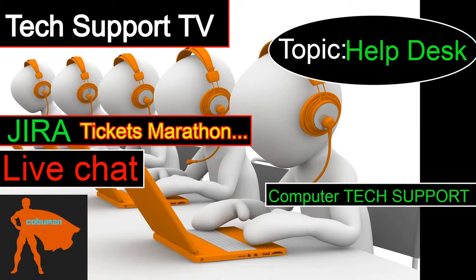Welcome to Tech Support TV, my name is Irvin, also known as Kobo Man. Today's video is all about tickets. We're going to use a JIRA ticketing system to learn help desk. I'll teach you from the beginning on how to navigate and use this system, and we'll use it to work many different issues — tickets that come through the system.